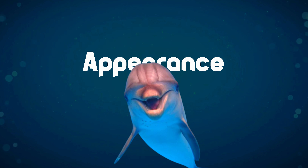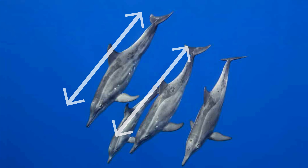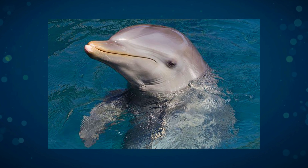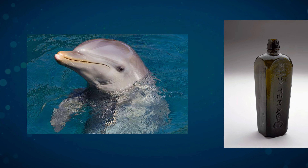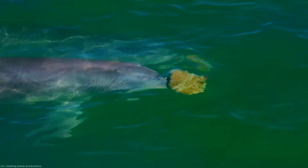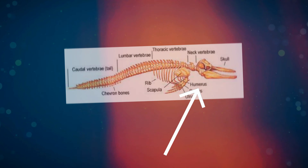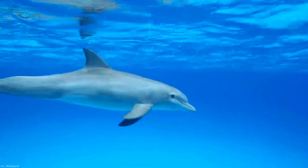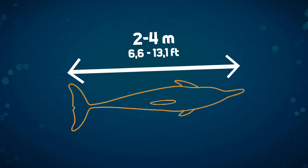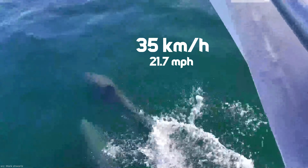The common bottlenose dolphin is recognized by its gray color, with males being larger and heavier than females. Their most distinctive feature is their short, well-defined snout that resembles an old-fashioned gin bottle, hence the name. Interestingly, this snout isn't a true nose — their nose evolved into the blowhole on the top of their heads. Unlike other dolphins, their necks are more flexible due to the unique structure of their vertebrae. They can weigh around 150 to 650 kilograms and measure 2 to 4 meters long, yet still reach speeds of 35 kilometers per hour.